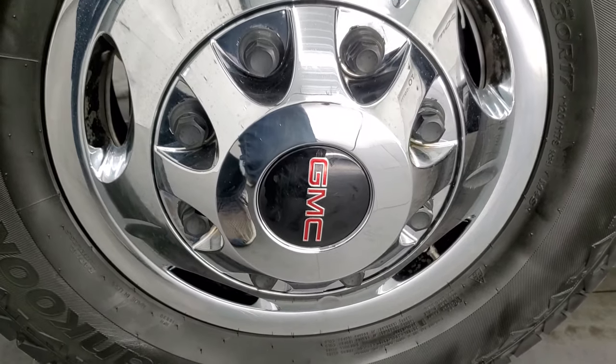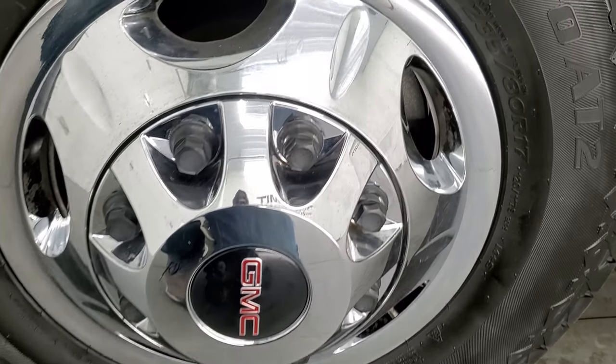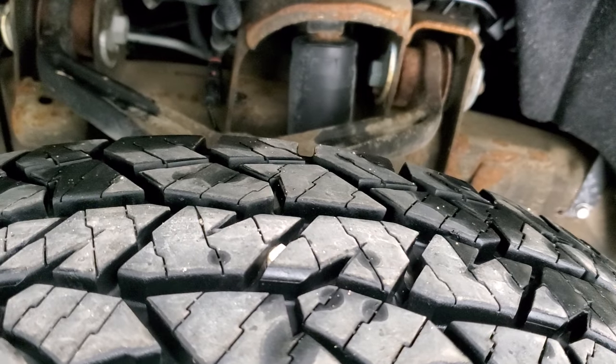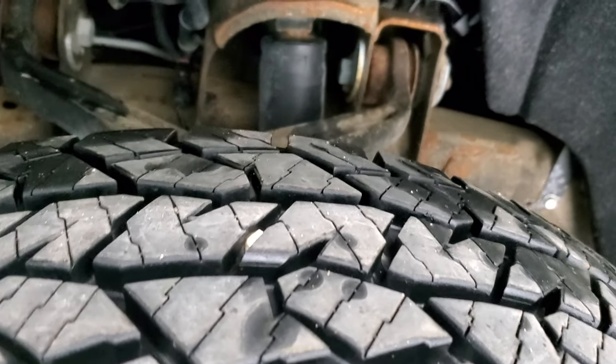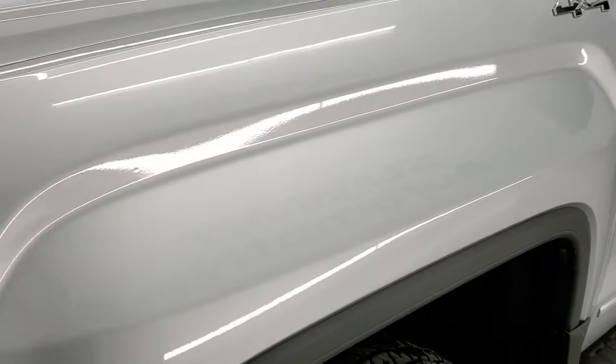This one comes with the steel rims with the chrome wheel simulators. It has Hankook DynaPro AT2 tires. These are LT235 80R-17s, and they are very new tires — I'd say at least 80% to 90% of the tread, maybe even a little bit more. The frame is in pretty nice shape. Does have just a little bit of surface corrosion on there, but nothing too bad for a 2015.